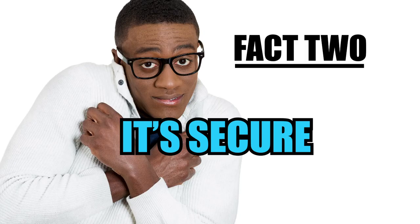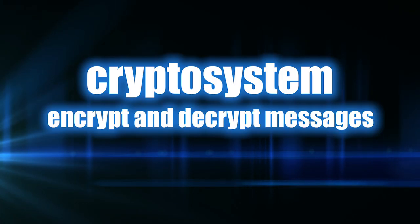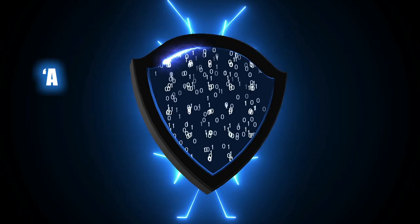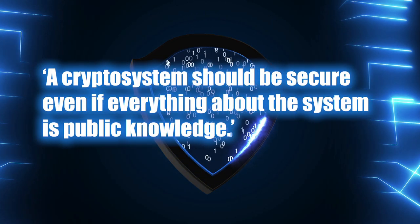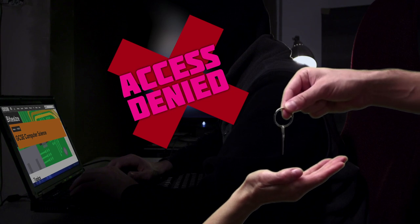Fact 2: Encryption is secure when used correctly. A cryptosystem is the method you use to encrypt and decrypt messages. A man called Kerckhoffs came up with this principle: a cryptosystem should be secure even if everything about the system is public knowledge, which means every detail about your cryptosystem can be public and it'll still remain secret — every detail except for one important thing.